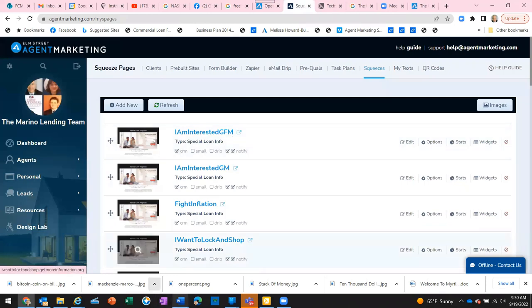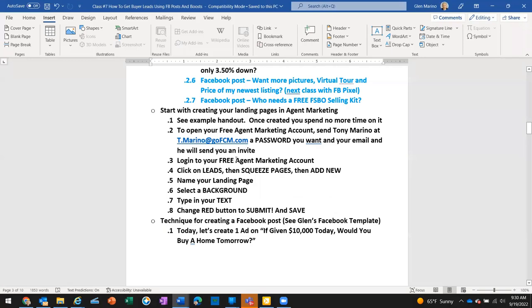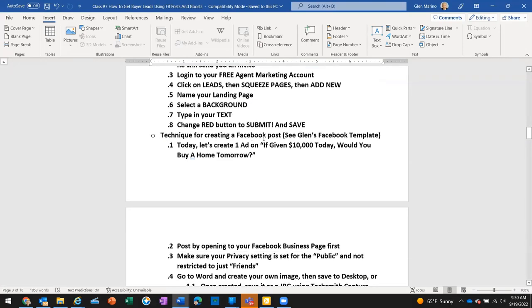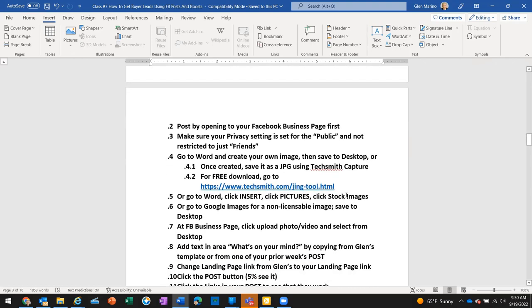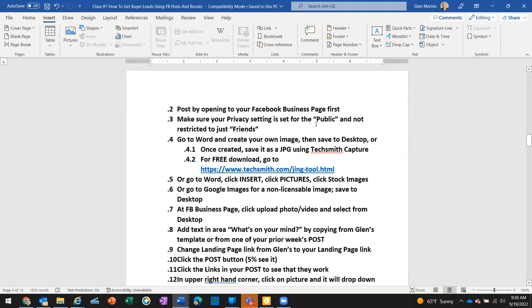We've created the landing page. Now we're going to look at my cheat sheet template and create the post: 'If given ten thousand dollars today, would you buy a home tomorrow?' We're going to post by opening your Facebook business page first. Make sure your privacy setting is set to Public and not restricted to Just Friends — some people can't do ads or share to groups because all their posts only go to friends.